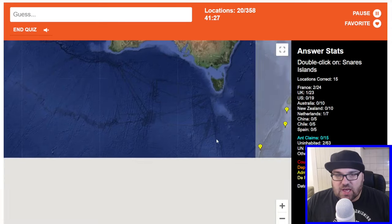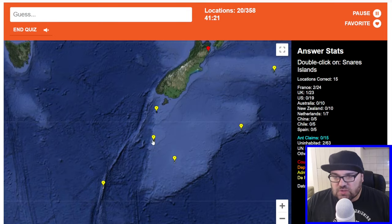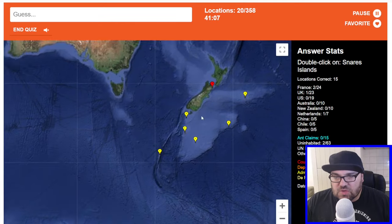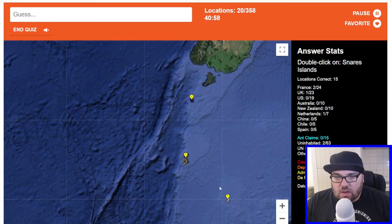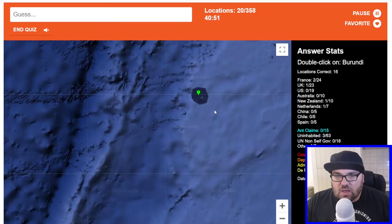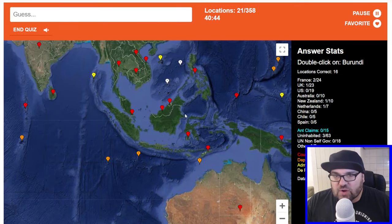Snears Island — these are New Zealand islands. So this is Auckland Island, this is Antipodes Islands, these are Chatham Islands, I think these are the Kermadecs. Are these the Snears Islands? Yes, they are — perfect. I would like to go 100% on New Zealand. A lot of these islands in the south of New Zealand are not actually inhabited, only by scientists and environmentalists.